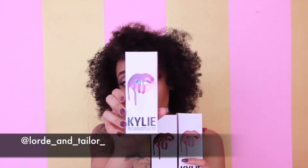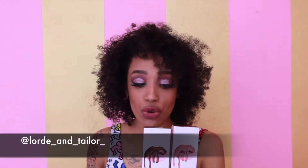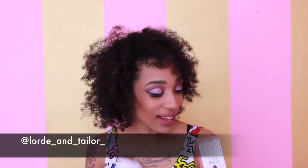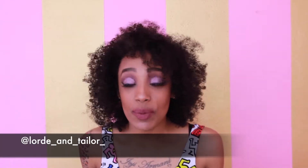So these are the three colors that I got. What is this — Poise K? And the True Brown — I had to have the True Brown. This brown looks so cute, I had to have it. And then I got the Candy K.